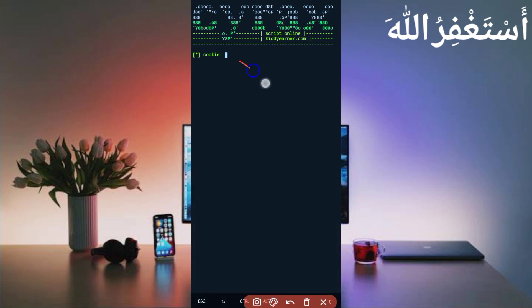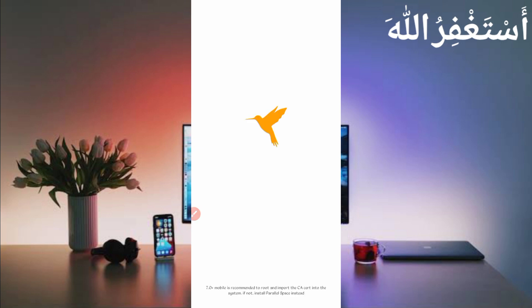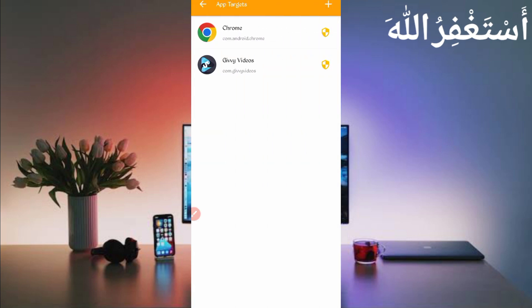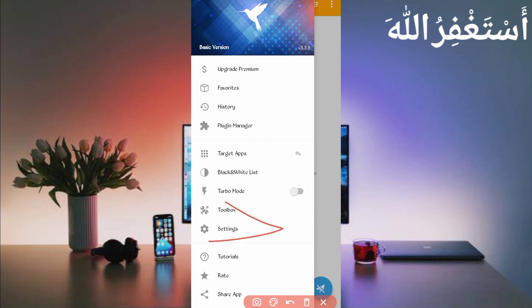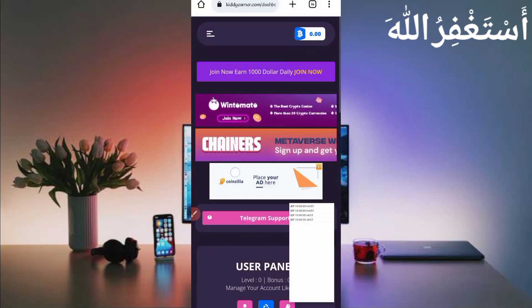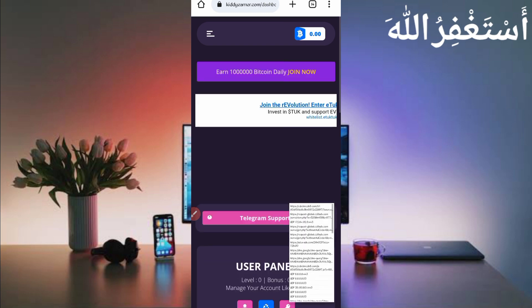Now you need cookies, which we will capture from HTTP Canary. Go back and open HTTP Canary. Connect your Chrome browser or any browser to HTTP Canary. If you're a new user, install the CA certificate from Settings first — a video link is in the description for guidance. Click Restart, then open your Chrome browser and go to the Kitty Earner website. Reload your website. If cookies are not capturing in HTTP Canary, you can also use QB Browser — a video link is in the description.